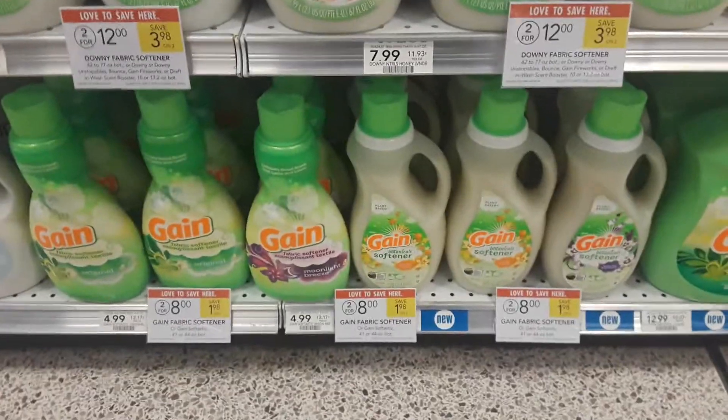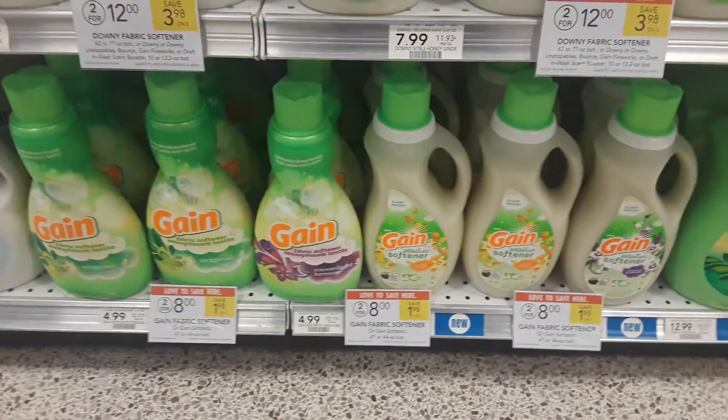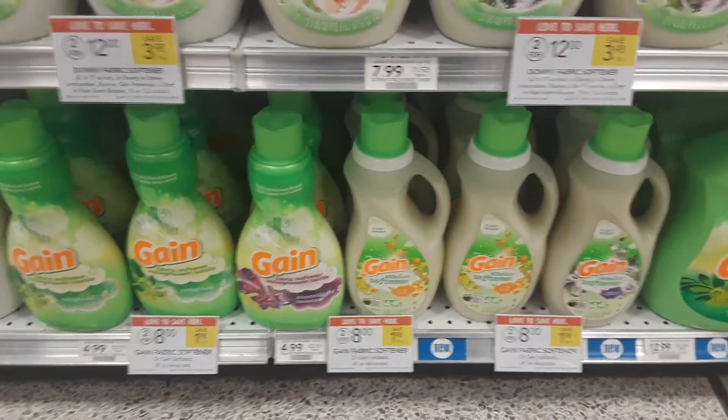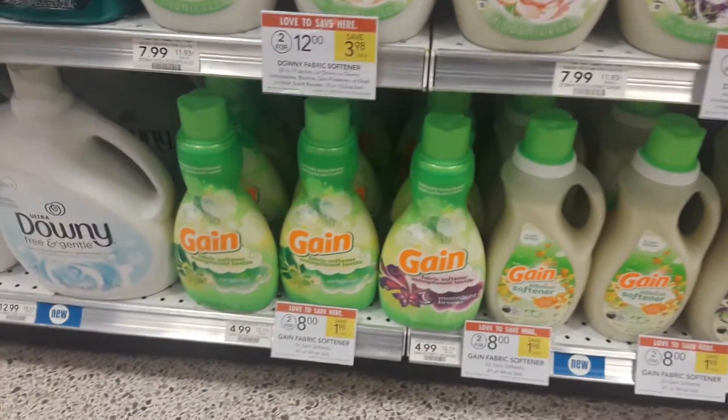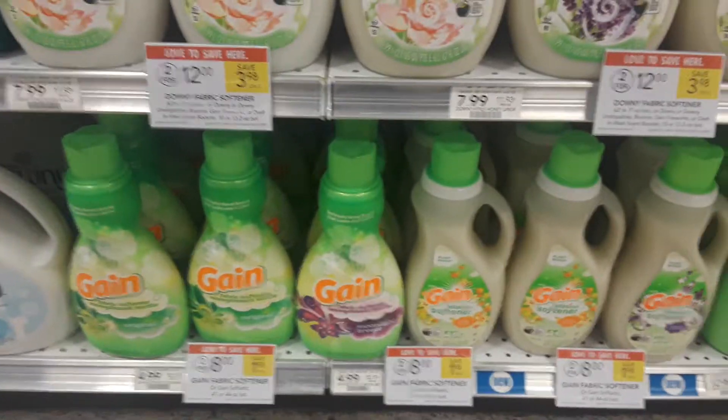Hey guys, Amy from My Publix Coupon Buddy here. This Gain Fabric Softener is on sale two for eight this week. You can get either one of the Botanicals or the Softastic — both are four bucks.